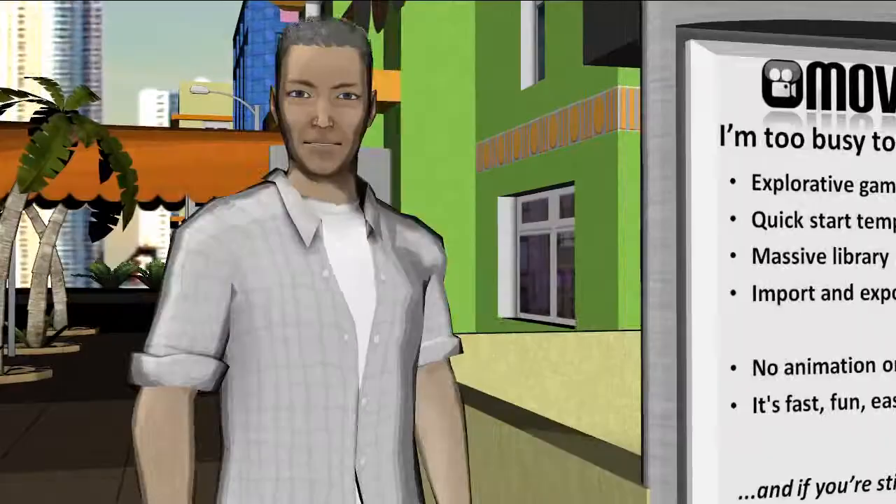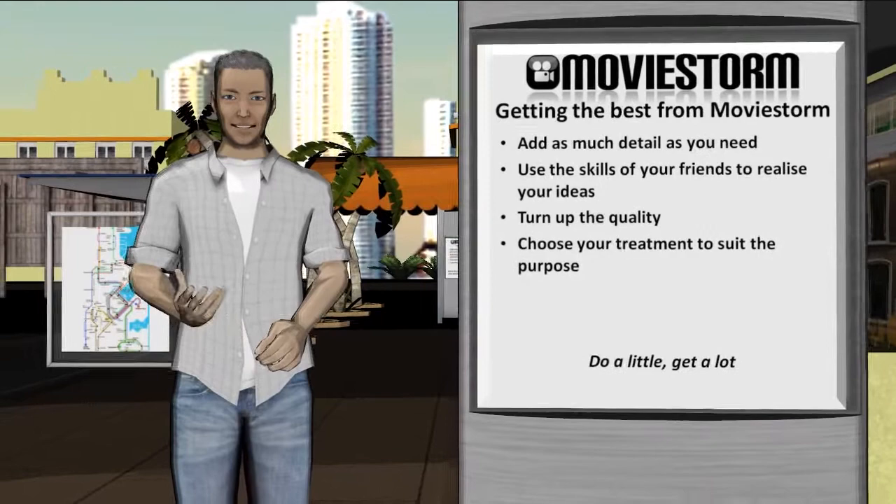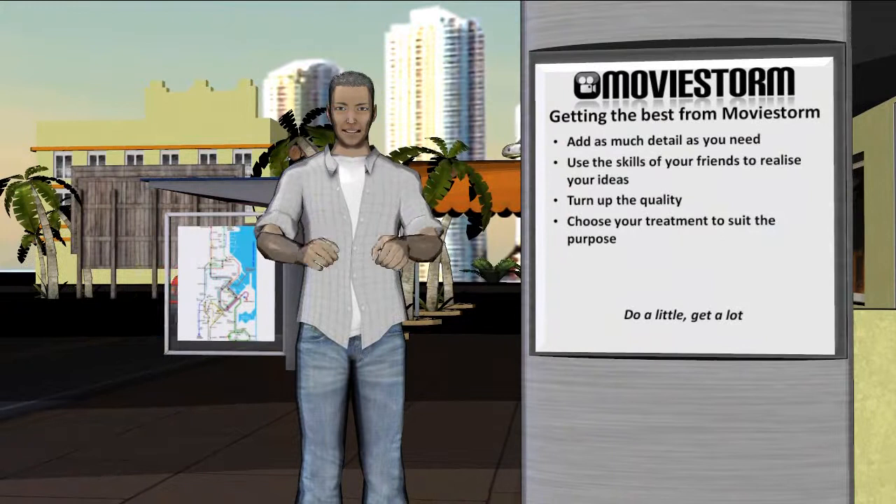That was the sales pitch. If you're testing out a script you can put in as much or as little detail as you need — usually less than you might expect. To test some dialogue for a scene you may only need to use stock sets and characters and some minimal camera work. If your scene needs a car chase and some aliens, then add them.